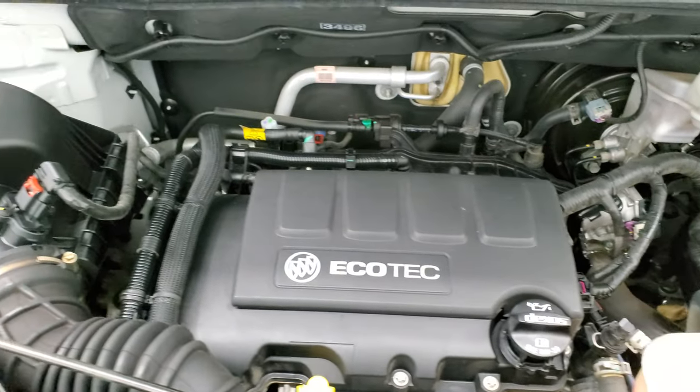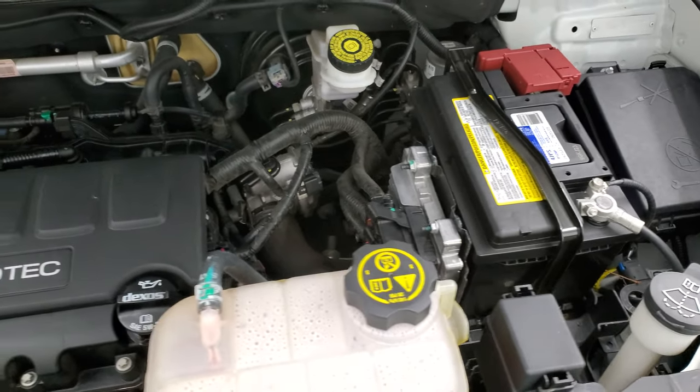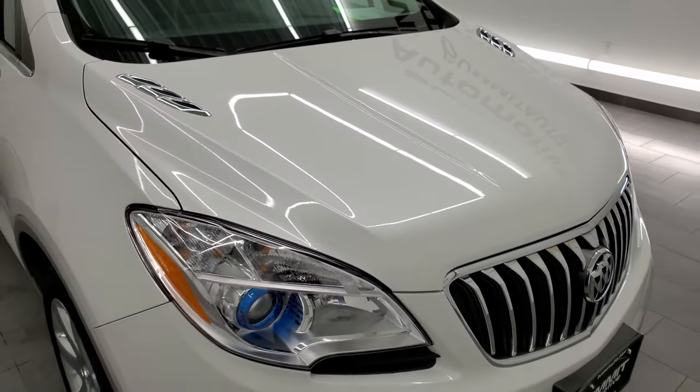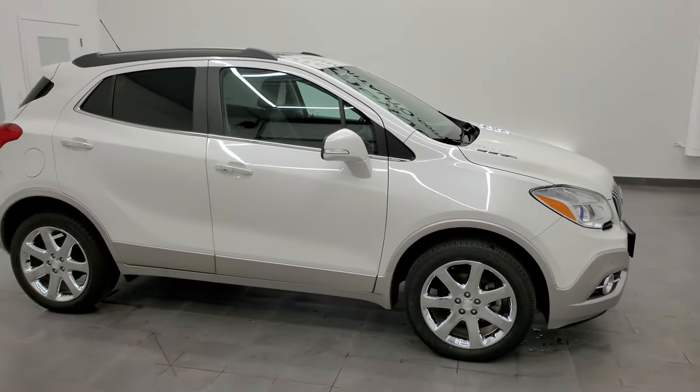Under the hood we have the 1.4 liter turbocharged four-cylinder, 138 horsepower engine. Very clean, runs very smooth. Once again, this vehicle has been fully safety inspected by our service shop, has a fresh oil and filter change, and all the fluids have been checked and topped off — this vehicle is 100% ready to go.